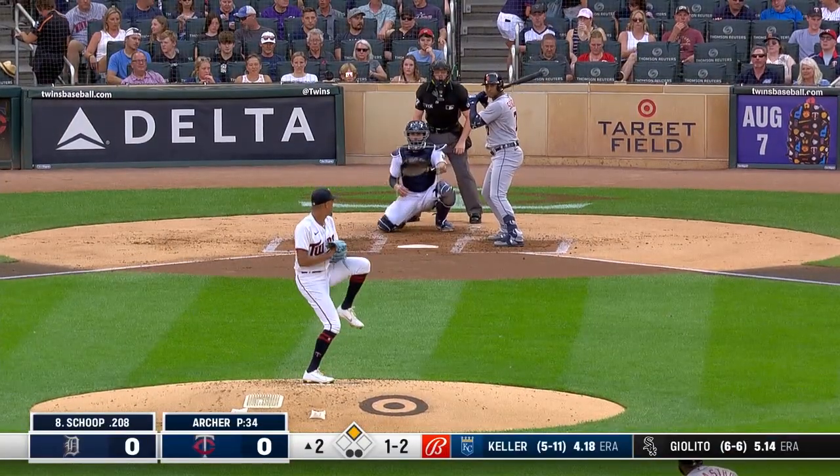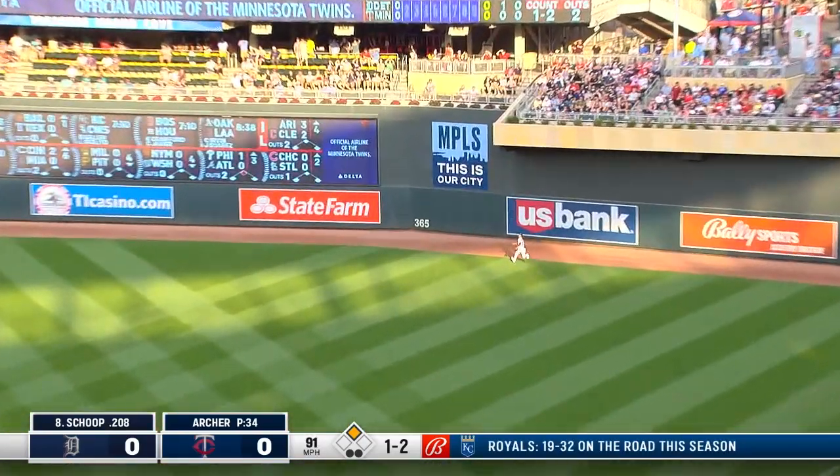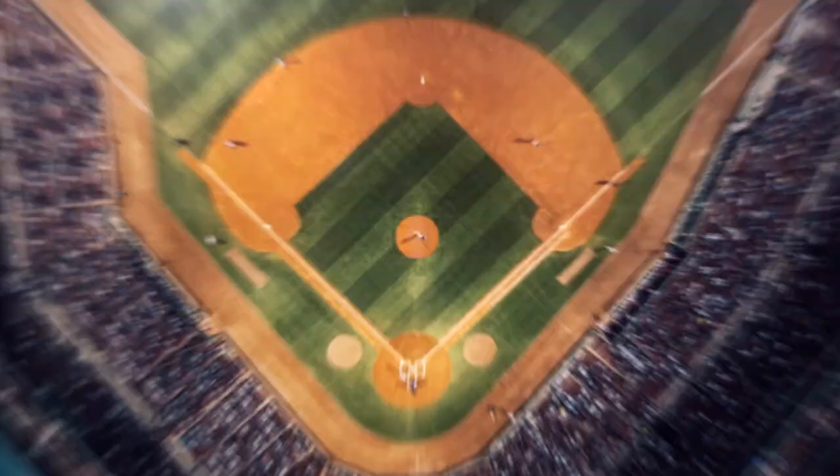Another strikeout for Archer on the belt. Archer looks to second, comes home, and a one-two pitch — fly ball into right field, deep. Contreras going back, still going, near the wall — he calls for it and catches on the warning track to end the inning.